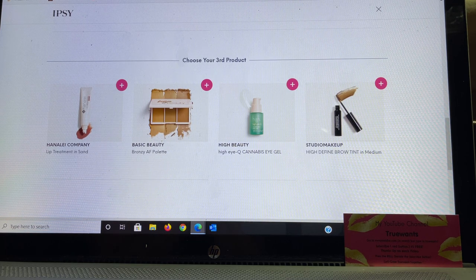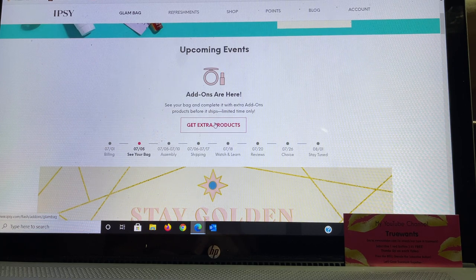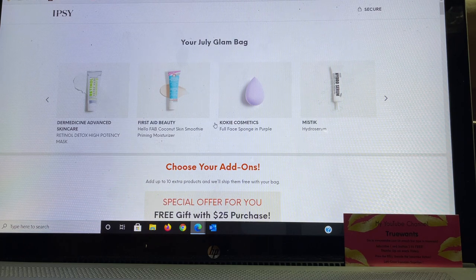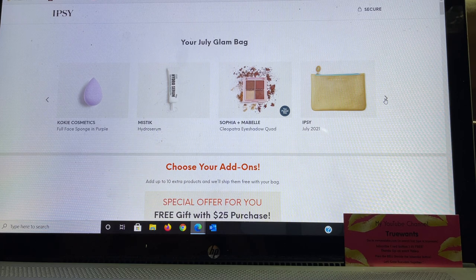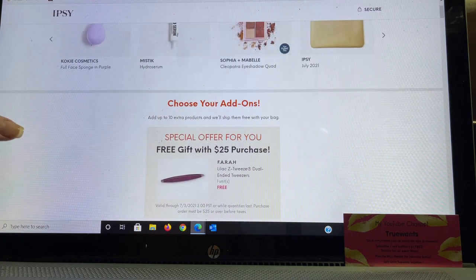Because I also get the Glam Bag, I like to check what they chose for me before going into add-ons so I don't double purchase. They chose: the Dura Medicine Advanced Skincare Retinol Detox High Potency Mask; First Aid Beauty Priming Moisturizer — which I'm so excited about, that would have been a cart choice anyway; Koki Cosmetics Face Sponge; and from Mystique, a Hydro Serum — a brand new brand to me. This looks like a fantastic bag. My choice was the Sophie Mabel Cleopatra Eyeshadow Quad, and the bags this month are stunning.